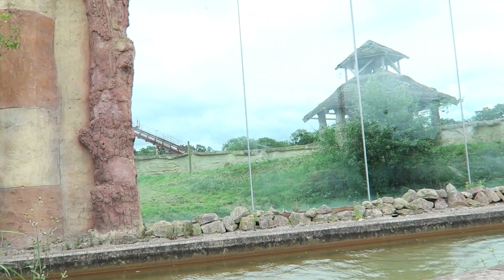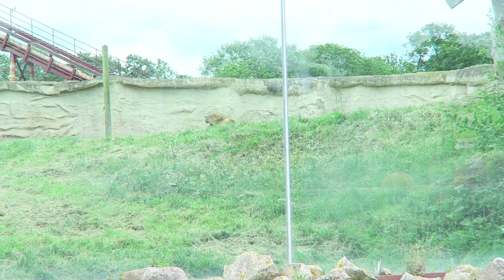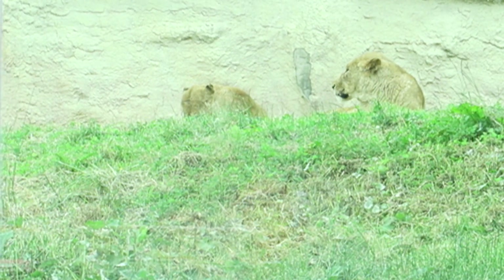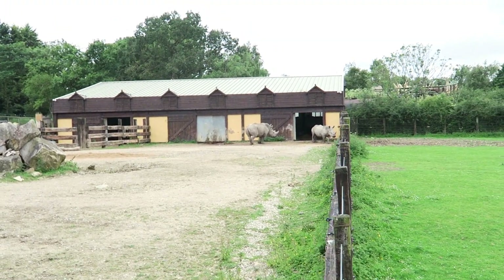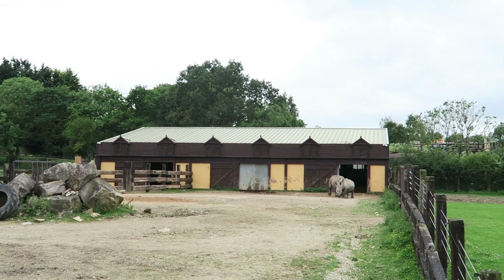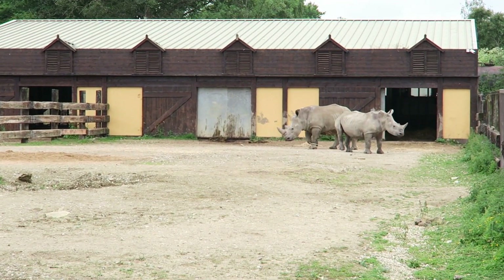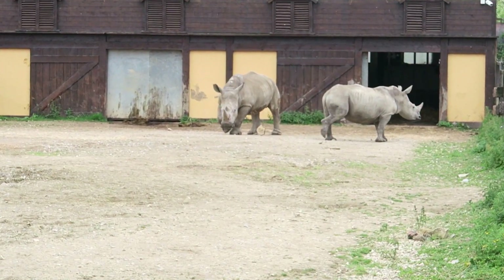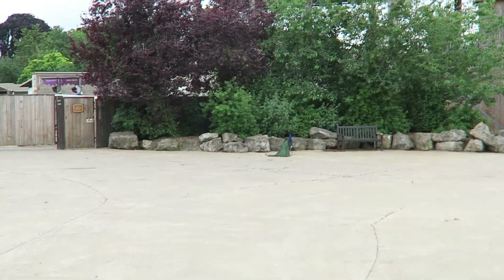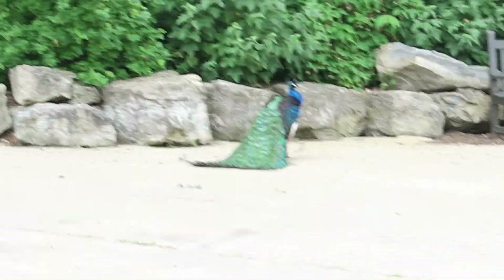There are some lions up there — you can just see one's just laid down. Oh, they're coming over! It's the famous Flamingo Land peacock. I don't know if it's the same one because I don't know how long they live for, but I used to always see this peacock when I was little, or one just like it.